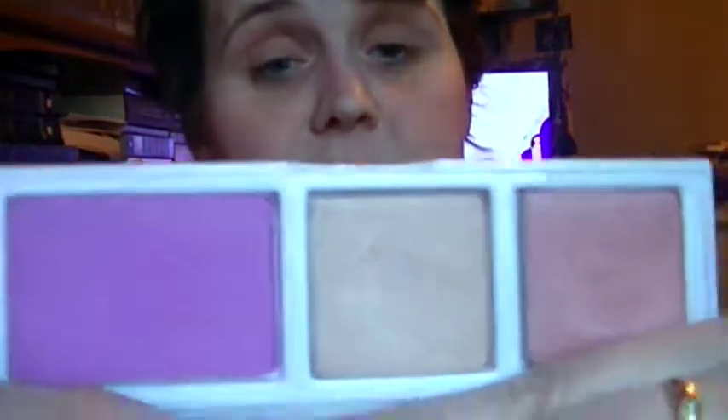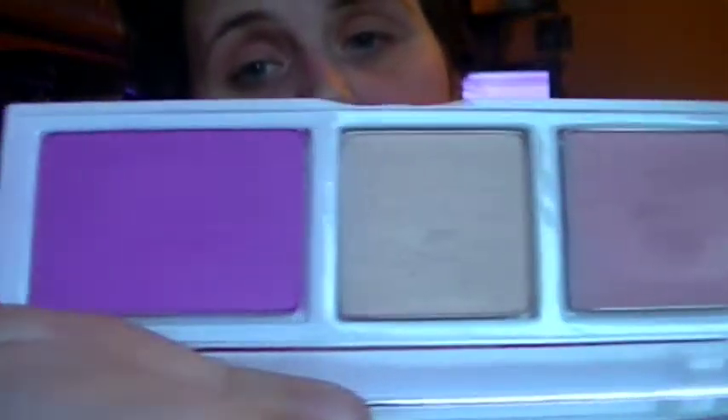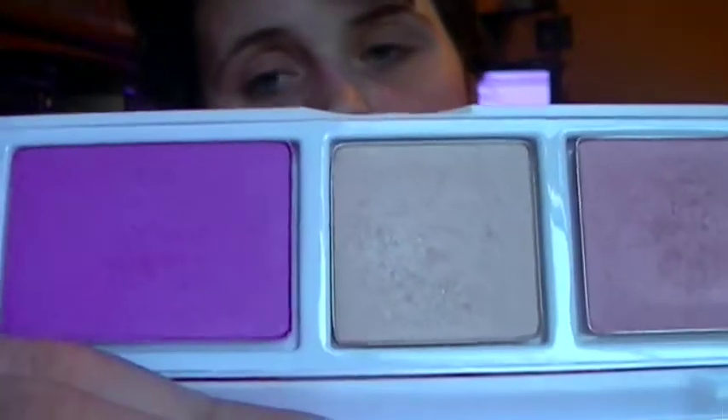One of my favorite blushes I did use in April is my Sephora Pantone Universe Blush, which is the lilac purple. This blush is intensely pigmented — it's so beautiful. I just love it; I can't put it away. I keep going back for it. Even when I think I'm not going to use it, I grab it. It's crazy.